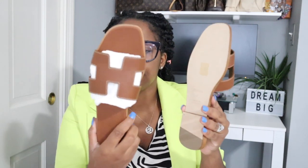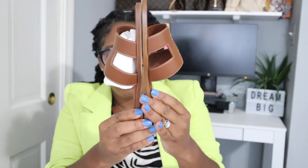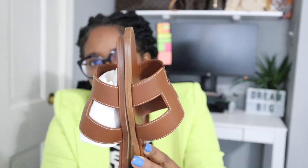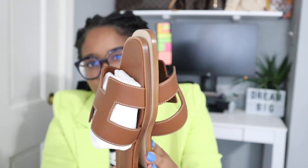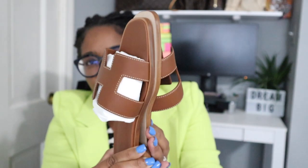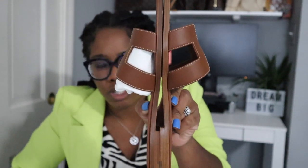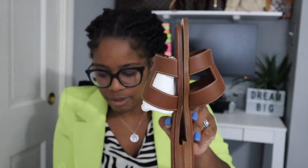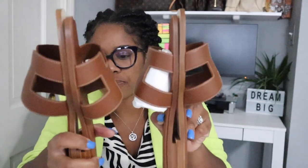So these are the size 40 and these are the 39. I'm going to put them side by side — this is the difference we're talking about. Hopefully you can actually see that. There's actually a huge difference in the sizing. I'm going to match these up too. There is a difference.